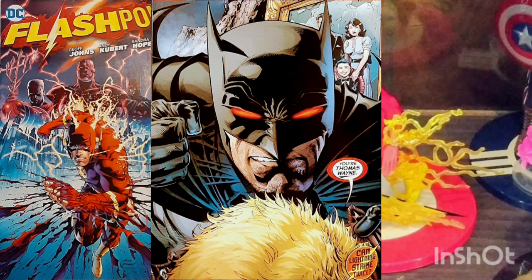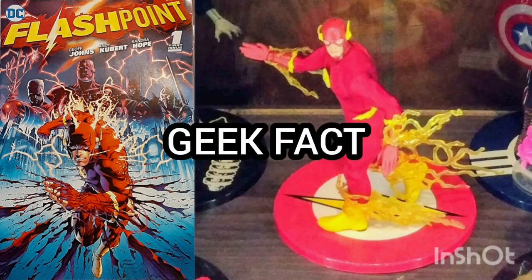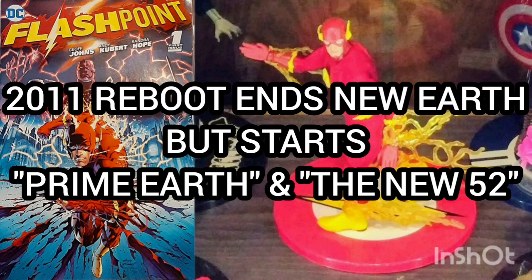Somehow the world has changed almost beyond recognition. This story is continued in Flashpoint, Chapter 2. Geek Fact: Flashpoint is the core story of the reboot event that occurred in 2011 that ended the continuity of New Earth and started Prime Earth and the New 52.